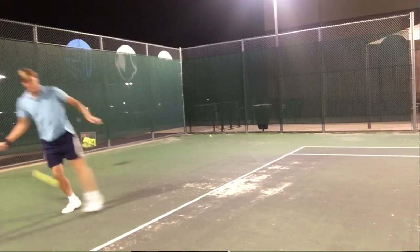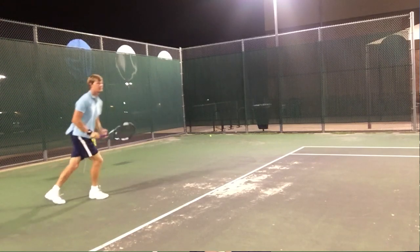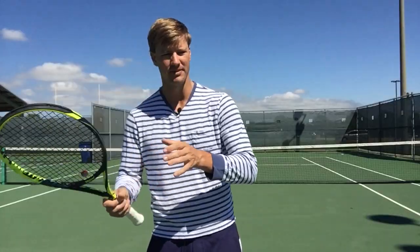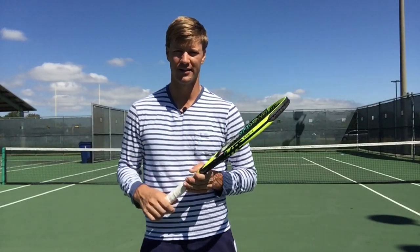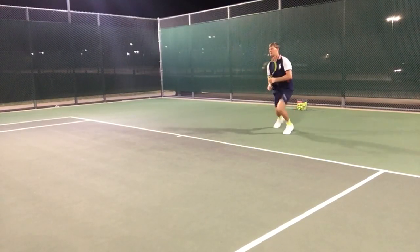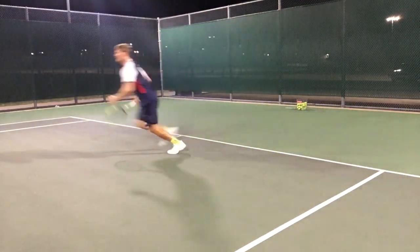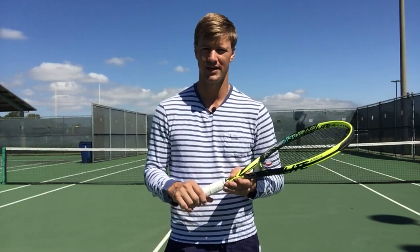Most tennis players today like that standard 27-inch racket length because it allows them to get that good drop and snap as you're coming through the ball. If you go a little bit longer, it can be a little bit cumbersome and you can drag with that longer racket. So if you used a 29-inch racket as you drop and snap, you could be delayed on that racket speed because you want to get that good snap through the contact.